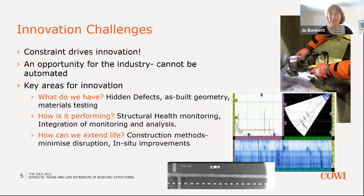The second key area is understanding how the structure is performing. Structural health monitoring can be really important here, but we also need to integrate monitoring and analysis to get an accurate picture — not of how the structure was intended to behave, but how it actually is behaving and performing. A third area is around extending life and the innovations available there, including minimising disruption by pursuing in-situ improvements so that we can keep the structure active.